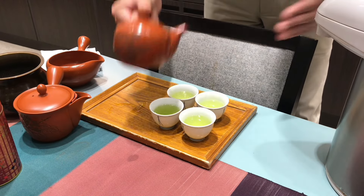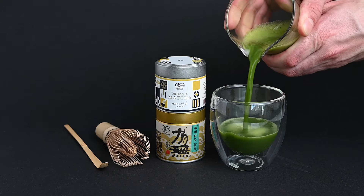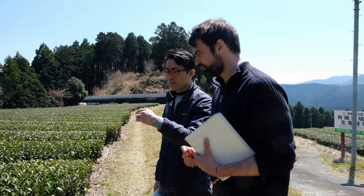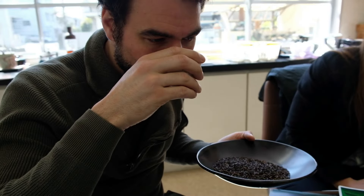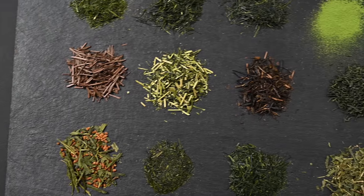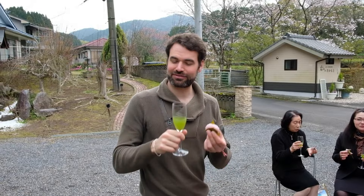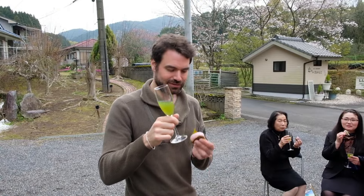If you'd like to try any of the teas mentioned in this video, you can find them all on our website, neoteas.com. After traveling around Japan for the past few years, we've met with dozens of farmers and sampled hundreds of different types of teas. We've ultimately selected a list of our favorites and you can browse all of them at neoteas.com. When you order tea from us, it really helps to support this YouTube channel and all the work that we do. Thank you all so much for watching and we'll see you next time.